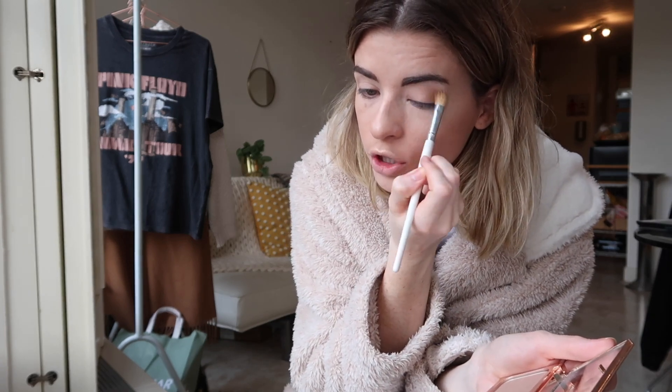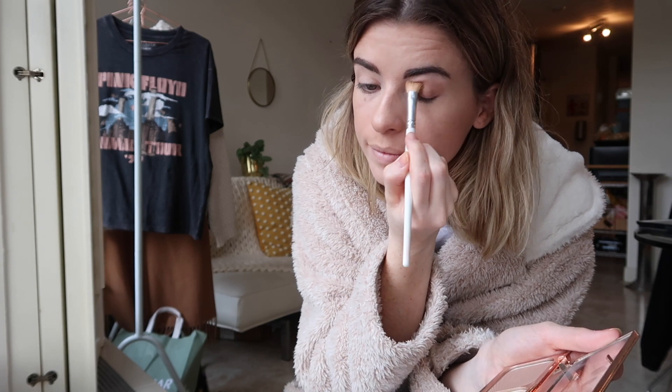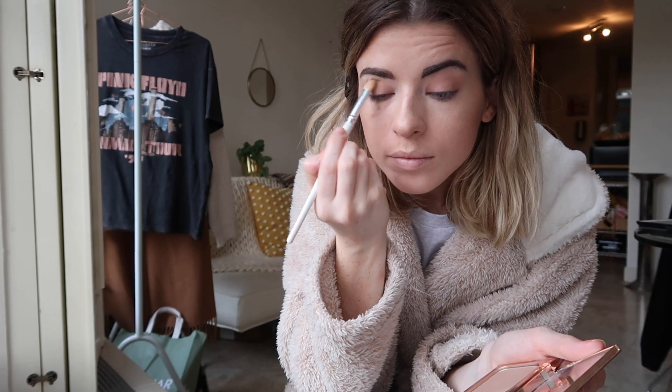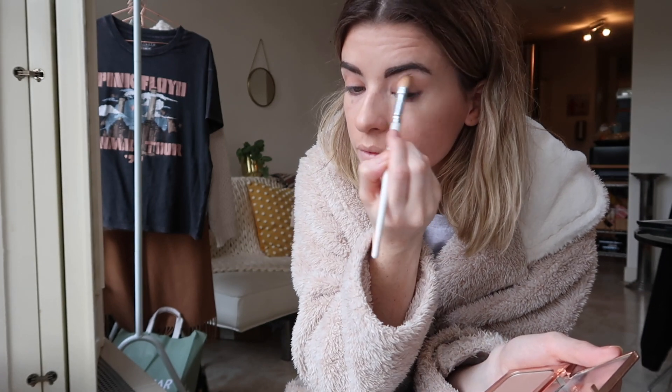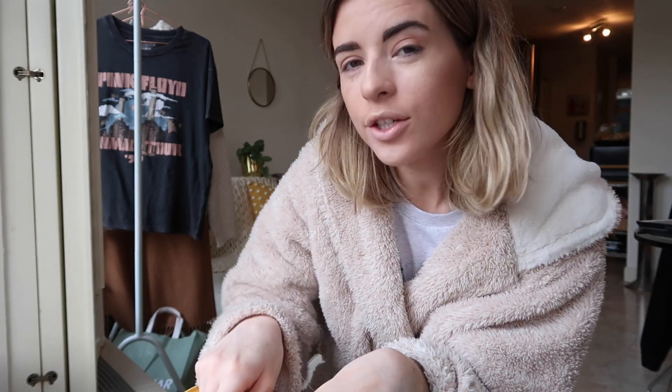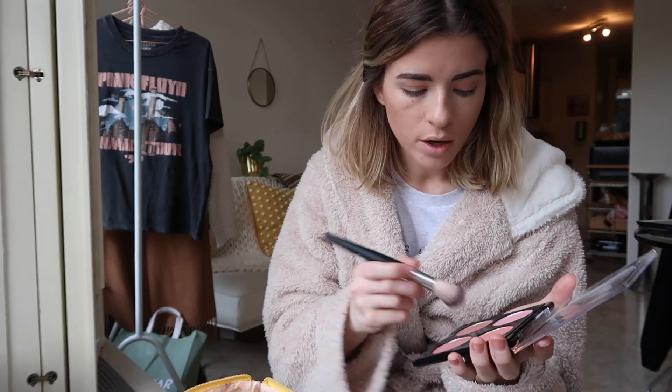I'm going to put a little bit of the bronzer on my eyes. Some people find this kind of weird but I really like to put bronzer on my eyes because I like the shade and I think it makes my face blend together nicely. I'm not massively into eyeshadow so that is as far as I go. I mean I do like eyeshadow, I'm just not very good at it so I don't really try too hard.